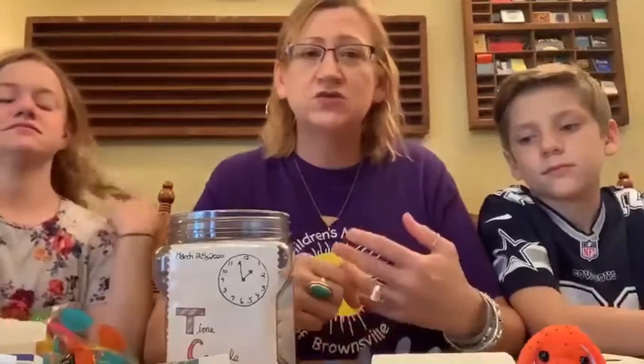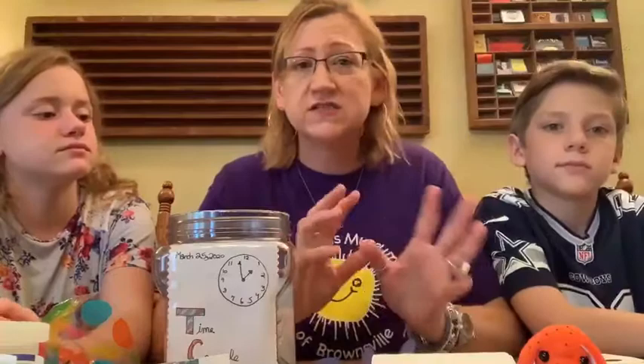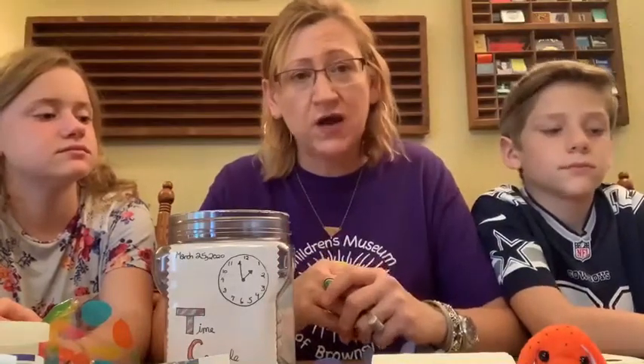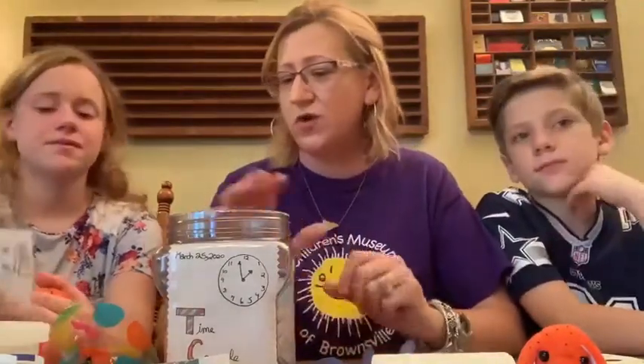You can do drawings, you can do newspaper clippings, you can do photos, little trinkets of things that you guys are doing right now — whatever speaks to what you're going through and what you're doing right now. So, Alice Elizabeth, what do you have first?